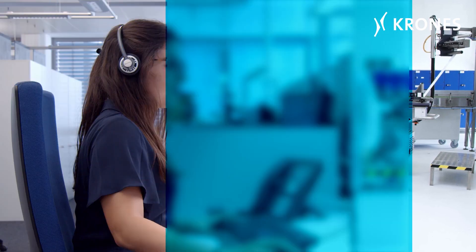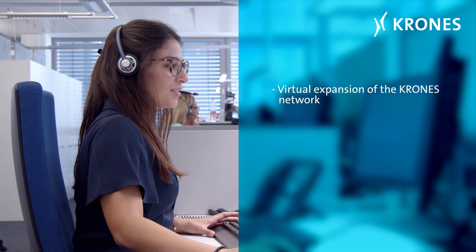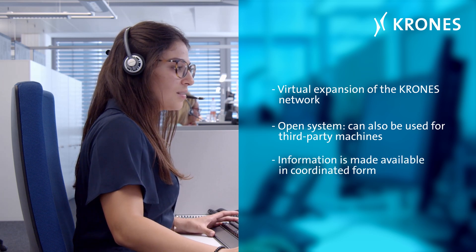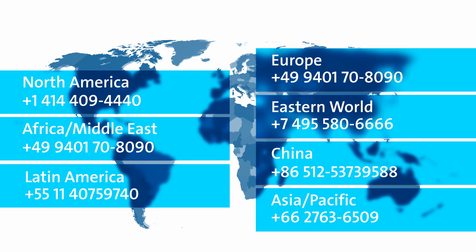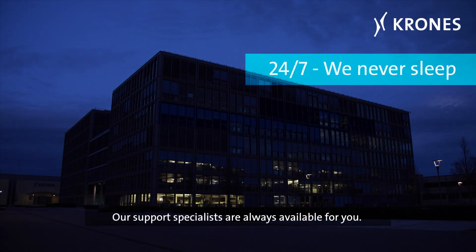Substantially enhanced performance and faster problem solving. Virtual expansion of the Krones network — the open system can also be used for third-party machines. Information is made available in coordinated form. Our support specialists are always available for you.